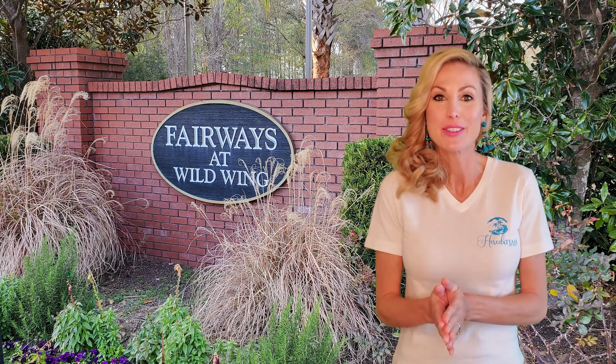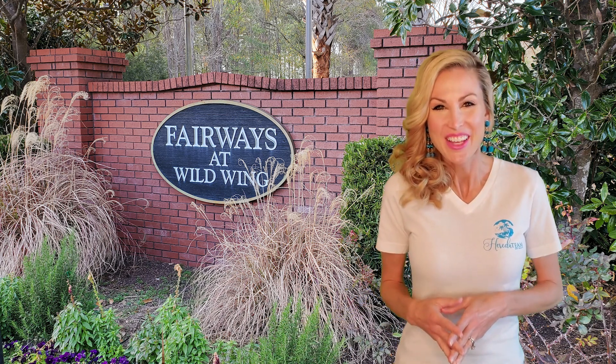Are you looking for a beautiful townhouse with a garage in a golf course community not too far from the beach? Then you're going to want to watch this video, because today we're going to give you a tour of the Fairways at Wild Wing Plantation.